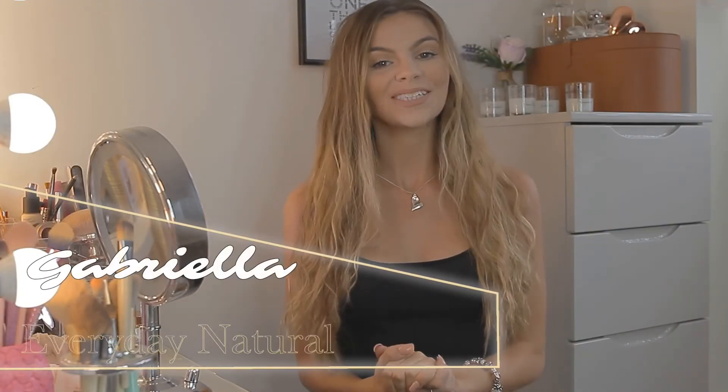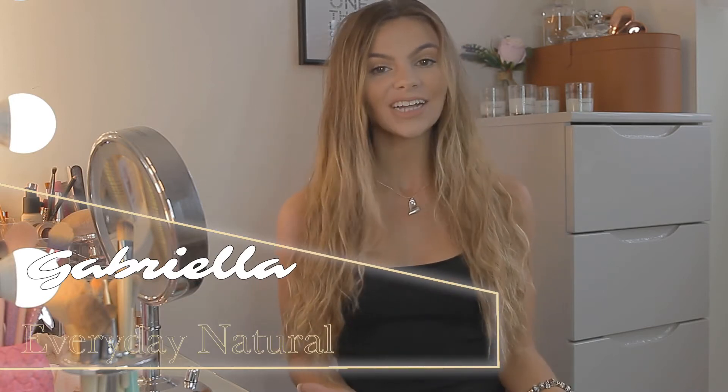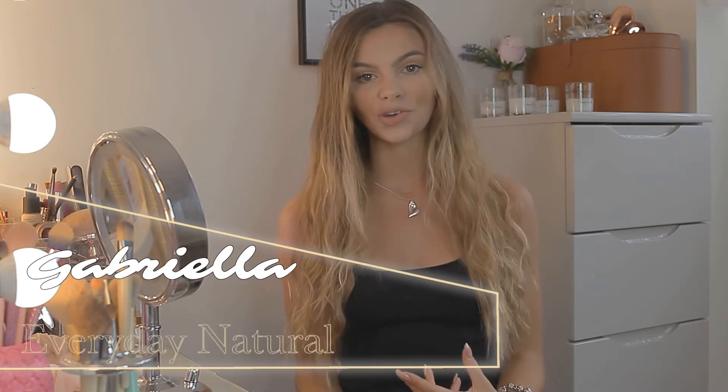Hello, welcome back to my channel. My name is Gabriella, if you're new. And as promised, here is my everyday natural quick makeup tutorial — I can do this in literally 10 minutes if I'm in a rush. Let's go!